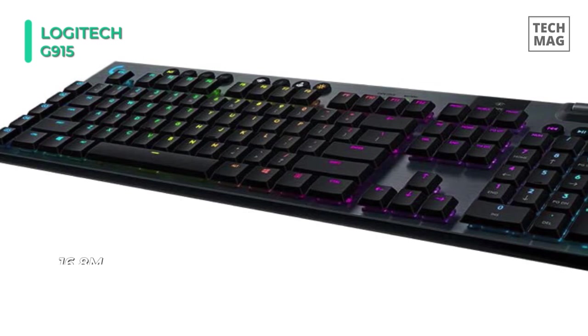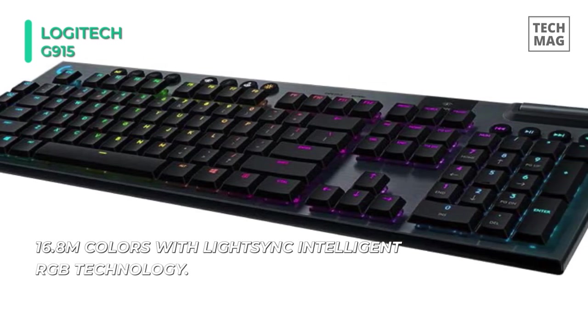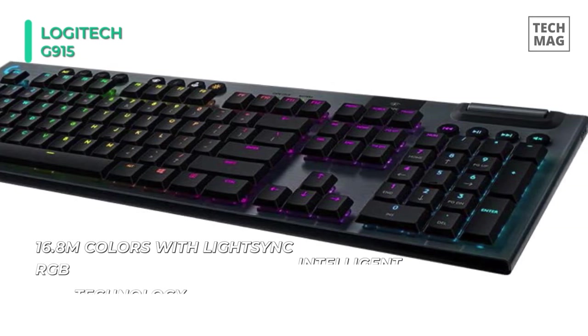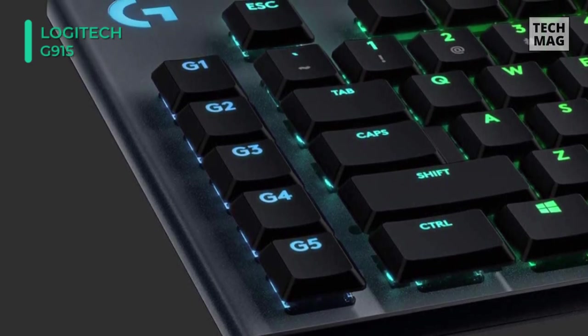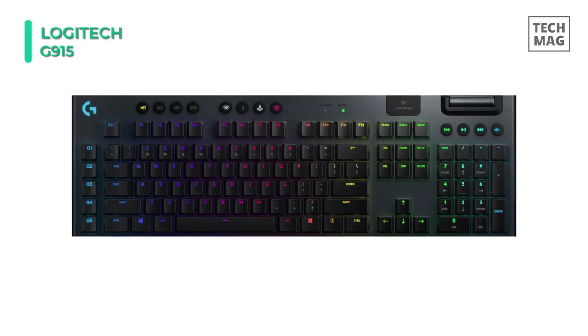To completely unlock its potential, users should download Logitech's G-Hub software for changing settings, making macros, and much more. The only drawback to the G915 is its enormous price tag. At $250, it's drastically more expensive than the beloved wired mechanical keyboard, the Corsair K95 Platinum.